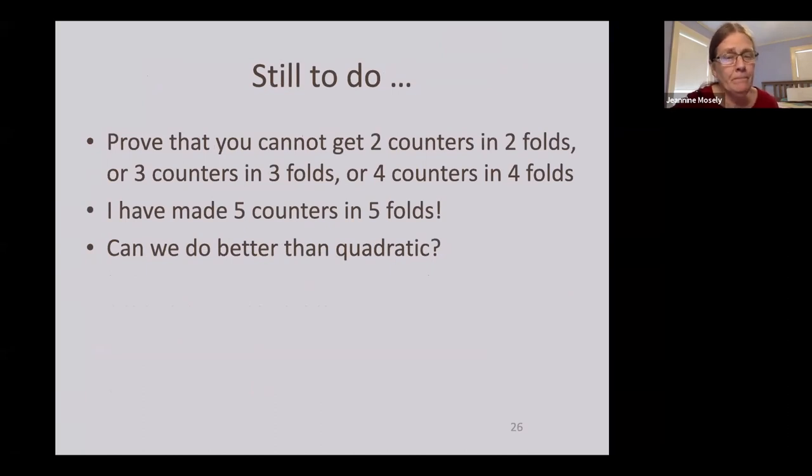There are lots of other things still to investigate. I haven't proven you can't get two counters in two folds — I believe it but haven't proven it. I don't think you can get three counters in three folds or four in four, but I have in fact made five counters with five folds. I'm holding it up to the camera — it has five counters, one quite small, made with exactly five folds. Can we do better than quadratic? I don't know.